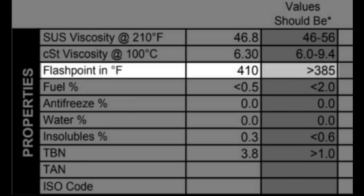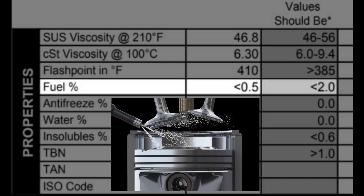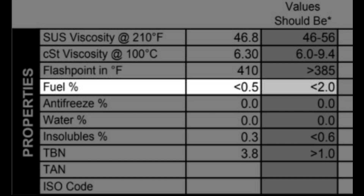Flashpoint measures when the oil will ignite, so a lower than average reading will indicate contamination with fuel, which dilutes the oil and makes it more susceptible to ignition. This is a direct injection engine, which are usually prone to fuel getting past the piston rings, so a fuel level under 0.5% is a great result. I will be measuring this with every oil change to see if the levels increase, so stay tuned for future oil test results.